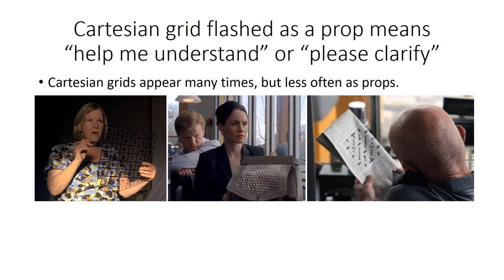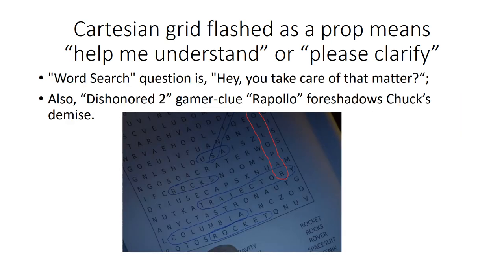A Cartesian grid flashed as a prop generally means 'help me understand' or 'please clarify.' Cartesian grids appear many times in Breaking Bad — in the letter grid used to communicate with Hector, and in context of questions involving Todd, Lydia, and Mike with his crossword puzzle. In Better Call Saul, a word search puzzle is also flashed as a prop with the same meaning. In this case the context is the question 'Hey, you take care of that matter?' In the word search, there is a word clue for Rapallo, a character in the video game Dishonored 2 who is electrocuted — foreshadowing Chuck's demise.